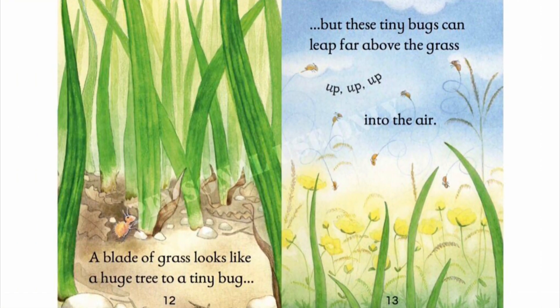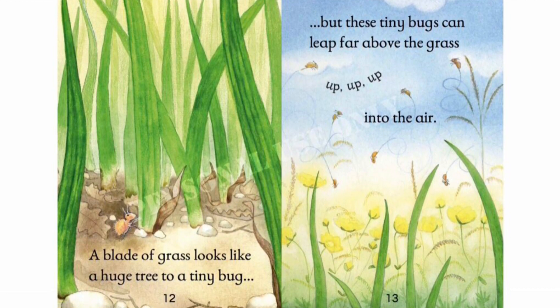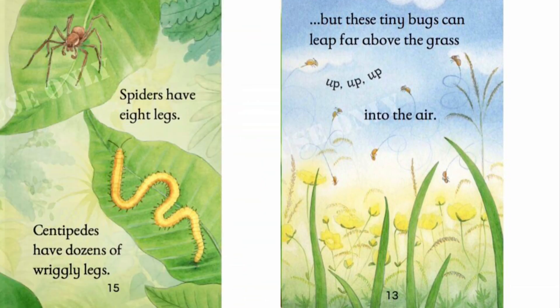A blade of grass looks like a huge tree to the tiny bug. But these tiny bugs can leap far above the grass, up, up, up, into the air.